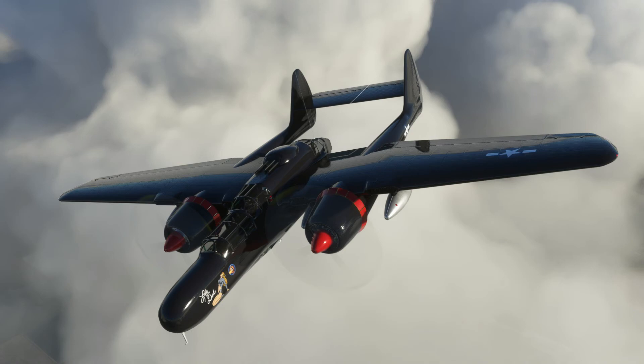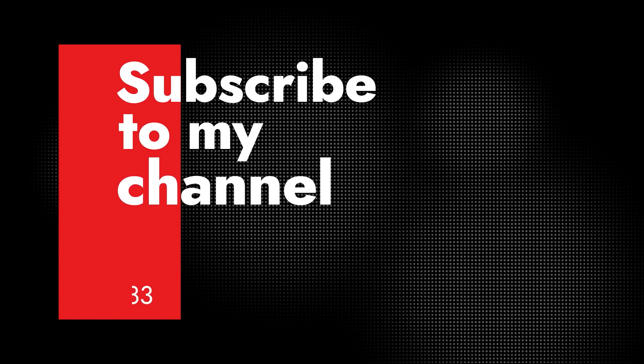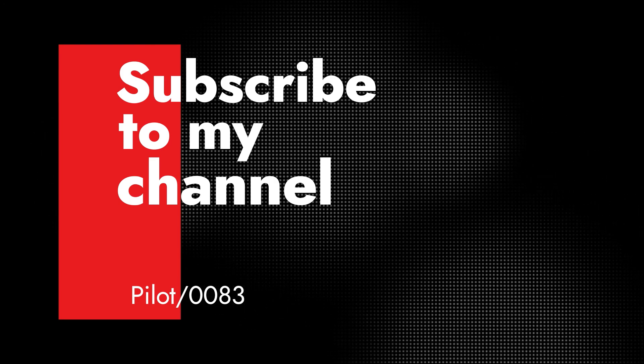As always, guys, I am Pilot 83. Hope to see you guys in the air — and remember, fly together, stand together. Till next time, peace. If you made it this far, thank you so much. If you like this video and feel I earned your subscription, please hit that subscribe button and that like button so you don't miss out. Until next time, see you in the air.